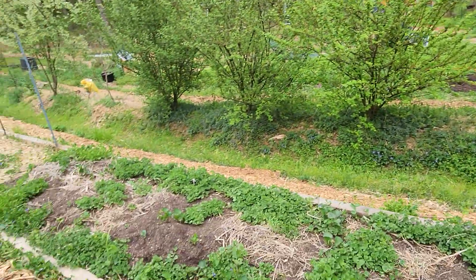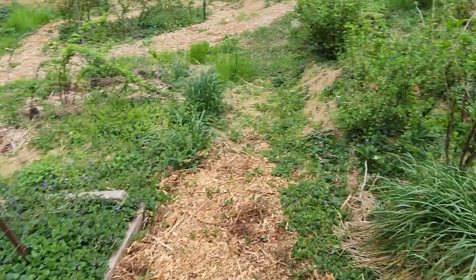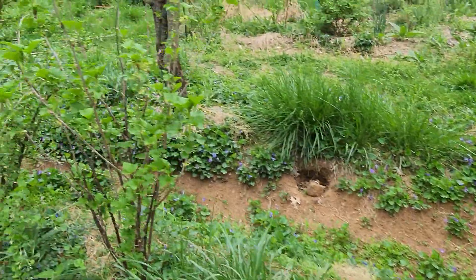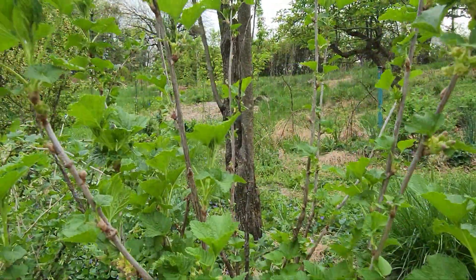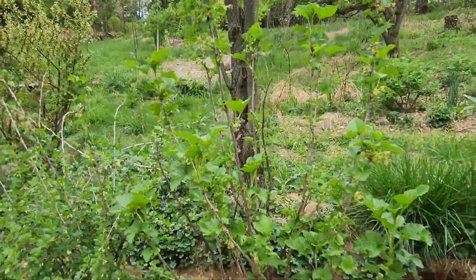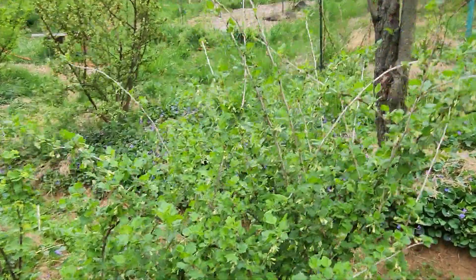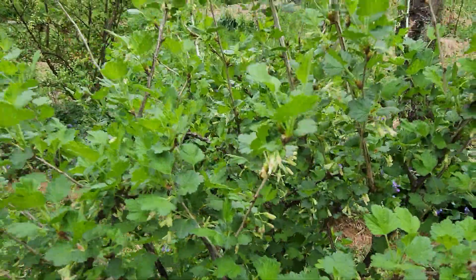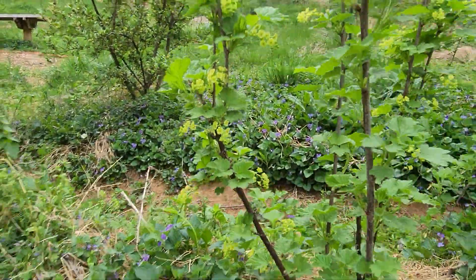Nothing yet in this raised bed — probably put tomatoes and cucumbers eventually. Honeyberry. Here are the currants. Maybe a black currant. This is definitely a gooseberry, again flowering. Really pretty red currant possibly — red or pink or something.